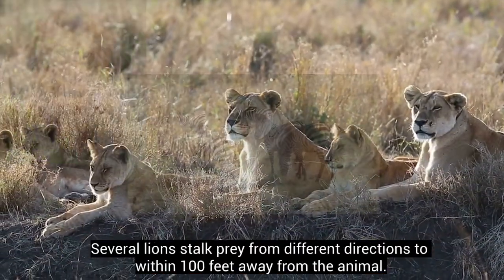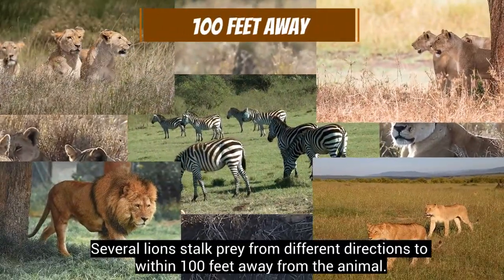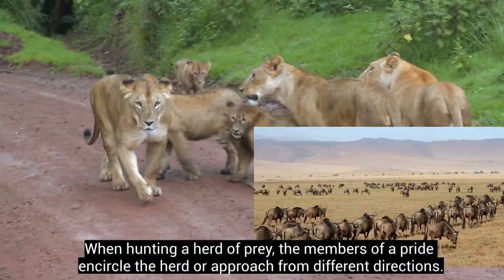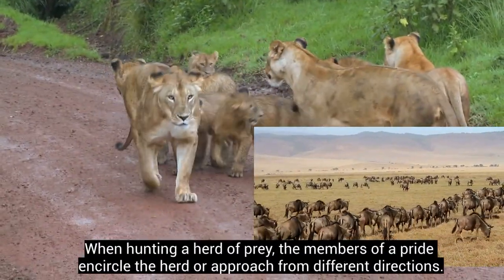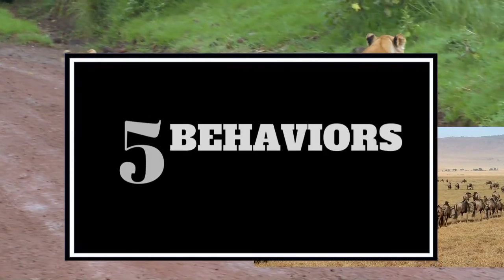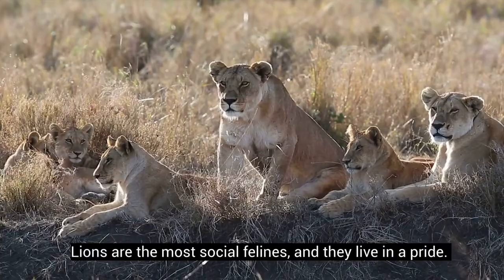Several lions stalk prey from different directions, to within 100 feet away from the animal. When hunting a herd of prey, the members of a pride encircle the herd or approach from different directions. Lions are the most social felines and they live in a pride.